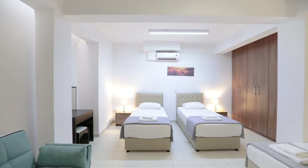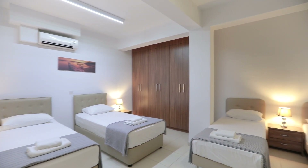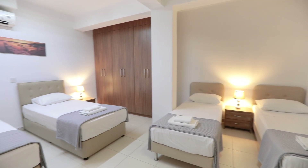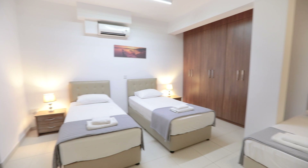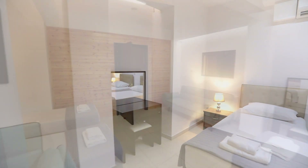On the basement floor we have one bedroom. This room has 4 single beds plus 1 sofa bed, so in total it can sleep 5 people. We also have utilities and one bathroom.